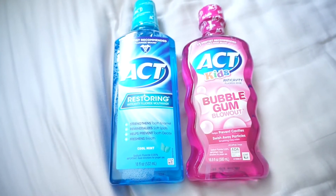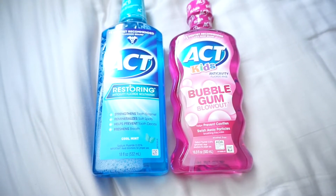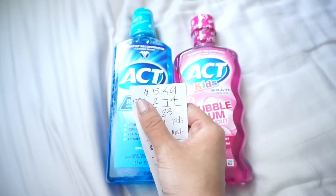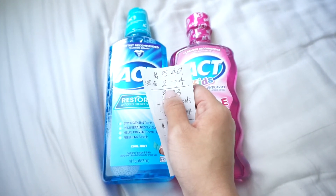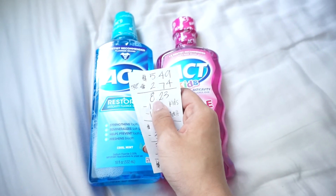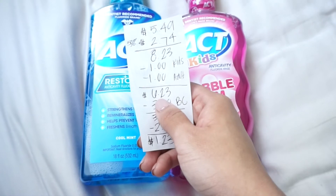Now these ACT mouthwashes are currently in promotion for buy one, get the second 50% off. The 18 fluid ounces of the adult mouthwash is currently retailing for $5.49. So after the 50% off, the kids one for 16.9 ounces is coming out for $2.74. So together, your total comes up to $8.23. And I did use these coupons for $1 off the kids and $1 off the adult one, and that brought my total down to $6.23.